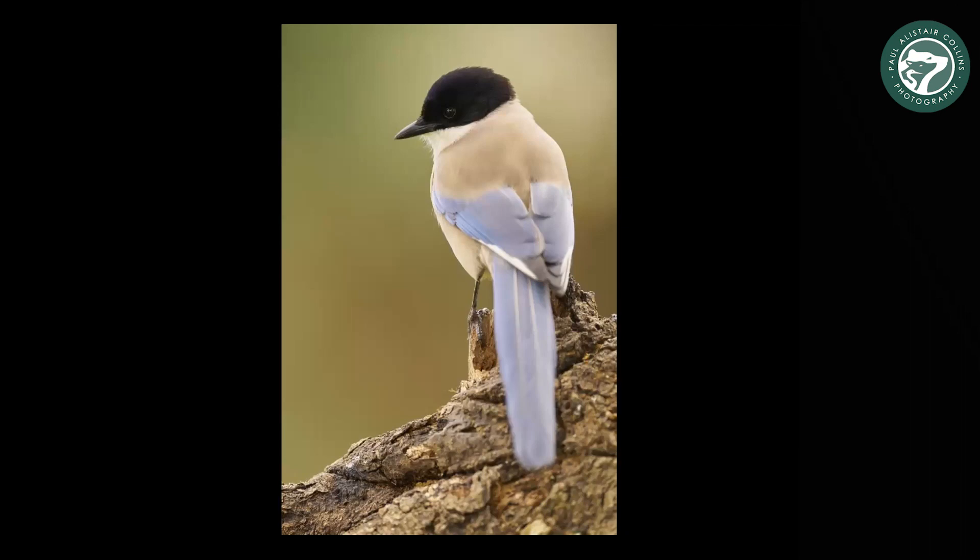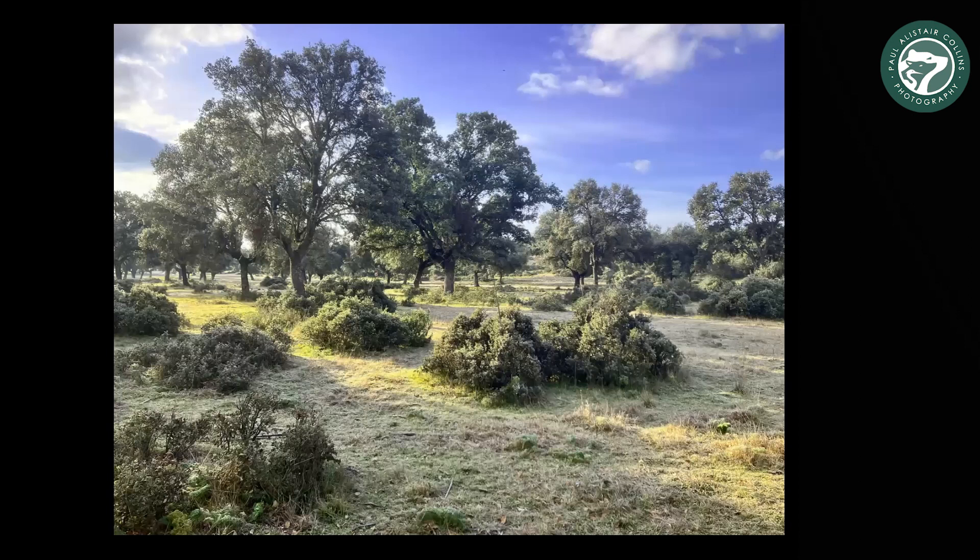You get a lot of Iberian and Mediterranean species that typically you would think you'd need to go more into the depths — into the heart of Spain or down to the south — to see them. This is an Iberian azure-winged magpie, which are very common just outside Madrid. It's a quite unique home oak habitat, which you'd be more likely to find if you go further west towards Portugal.